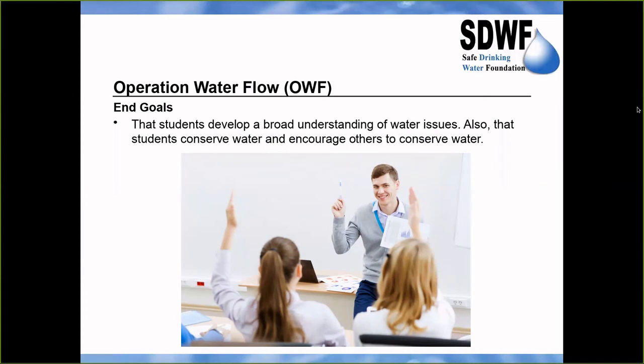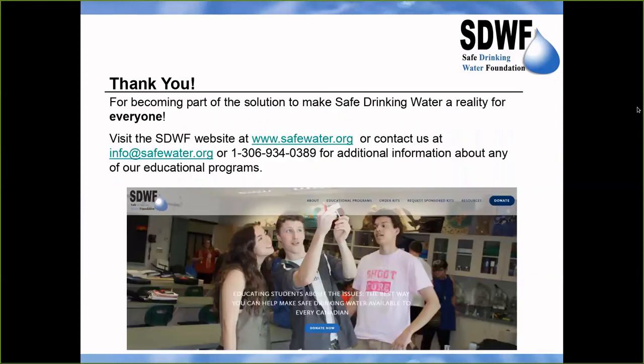Students are also encouraged to conserve water and to encourage others to do the same. Safe Drinking Water Foundation sometimes holds student action competitions where students learn about their source of drinking water, educate others, conserve water, and encourage others to conserve water. Thank you for listening to this presentation — please do not hesitate to visit their website or to contact them if you have any questions.